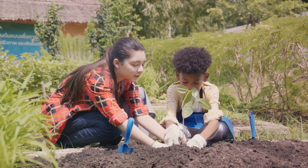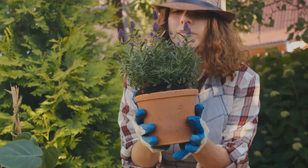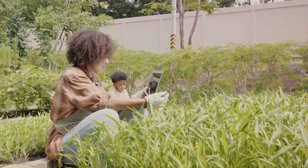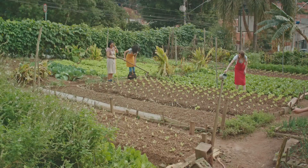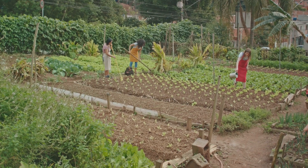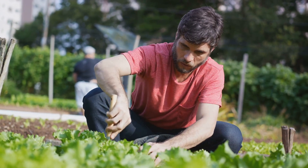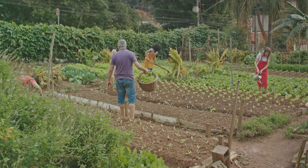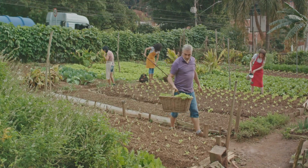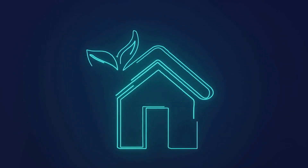Our third pillar is biodiversity. A diverse garden is a resilient garden. By planting a variety of native plants, you invite a host of beneficial insects, birds and other wildlife into your garden. These creatures play a vital role in pollination, pest control and the overall health of your garden ecosystem. So don't be afraid to mix things up and invite a little wildness into your garden. These three pillars — soil health, water conservation and biodiversity — are the building blocks of a sustainable garden, working together to create a resilient, vibrant and eco-friendly oasis. Remember, sustainability is not a one-size-fits-all solution; it's about finding the right balance that works for you, your garden and the local environment.